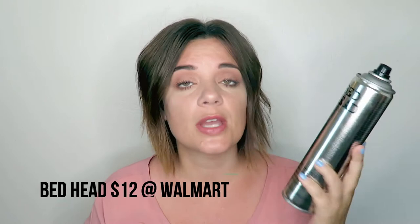Next up is the Bedhead hairspray. I also got this from Walmart. This is a little bit more in the pricier range — this bottle is about $12. Each one of these hairsprays lasts me about three months with everyday use. This one was good, don't get me wrong, but it wasn't quite as good as the others. When I can get really good results with the $6 one, this one is just kind of a non-repurchase for me. I'd rate it about a 6 or 7 out of 10.